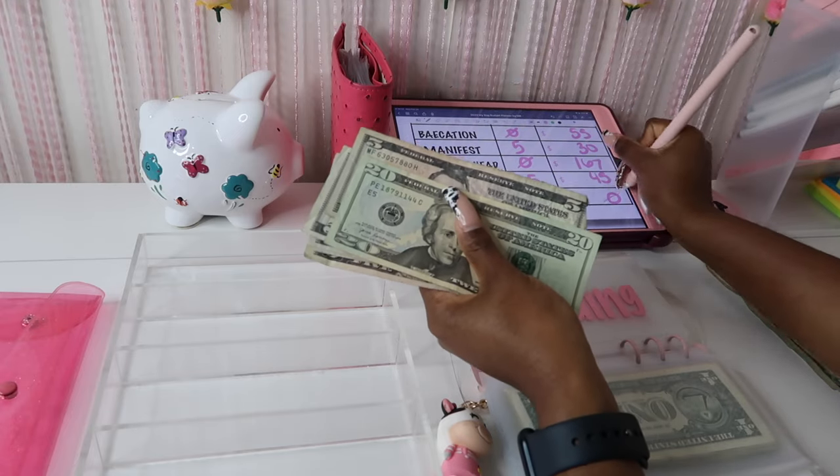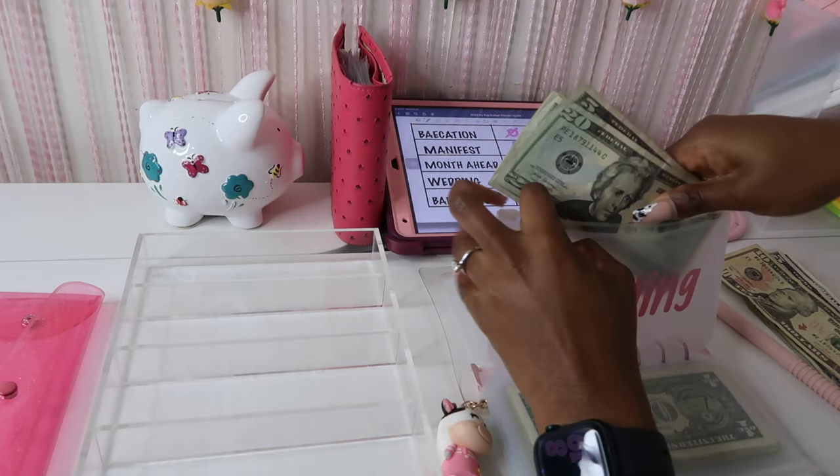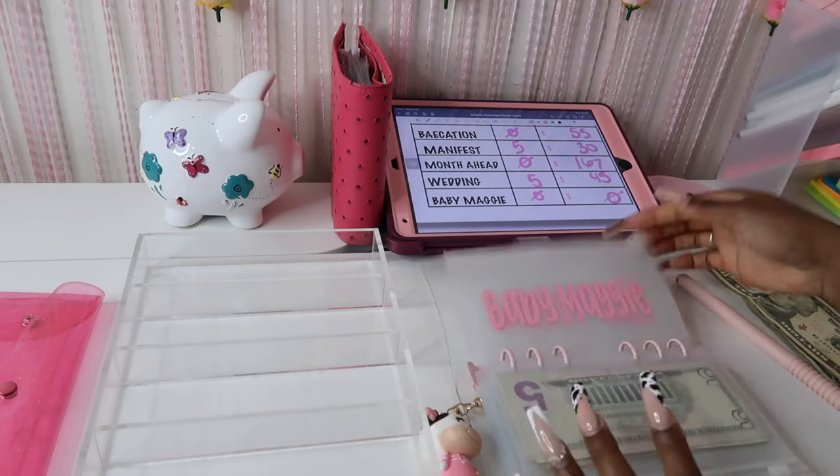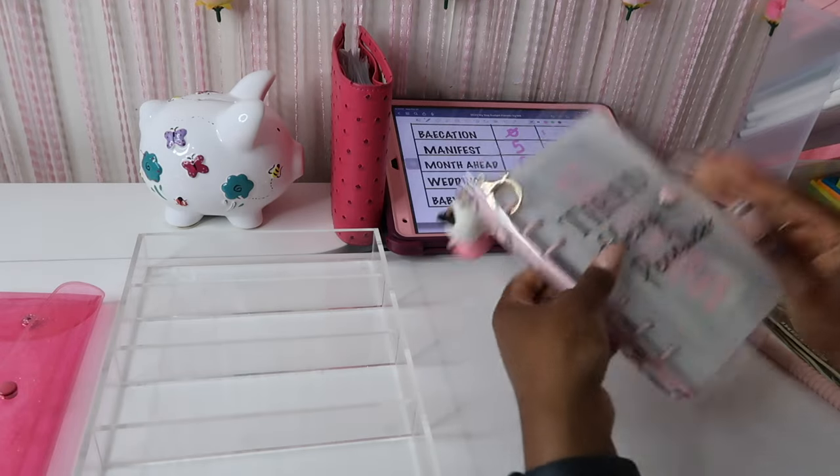So we have 20, 25, 30, 35, 40, 45 — we have 45 dollars in wedding. Then zero in Maggie and zero in water bill — I haven't gotten my water bill yet for my mom, so I'm not really sure how much it is. I will have to check in with her.